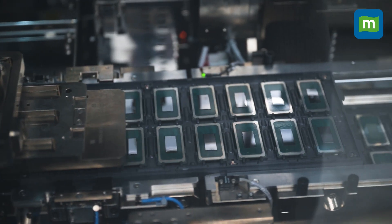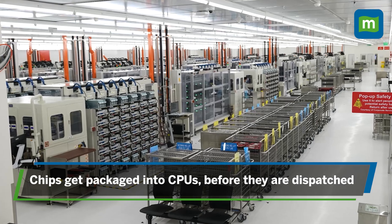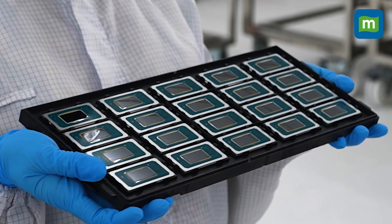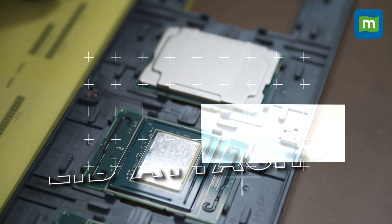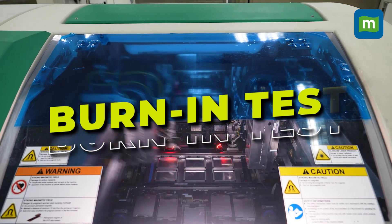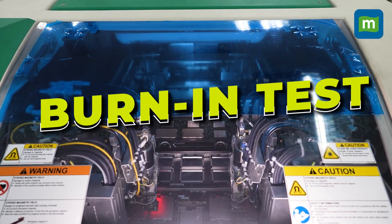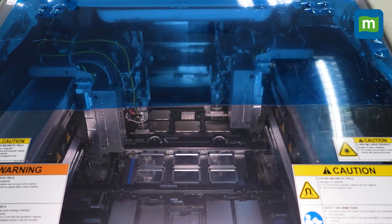The second part of the process happens in the Penang facility, where chips finally get packaged into CPUs or processors and are then ready to be dispatched to customers. There are six complex stages that the chipset goes through here, including chip attach — in which the silicon chips are attached to a printed circuit board — and lid attach, in which the circuit is covered with a lid. Then there is the burn-in test, in which the final CPU is stressed at high temperatures and high voltage to identify any defects.